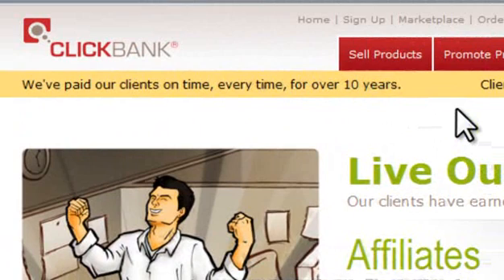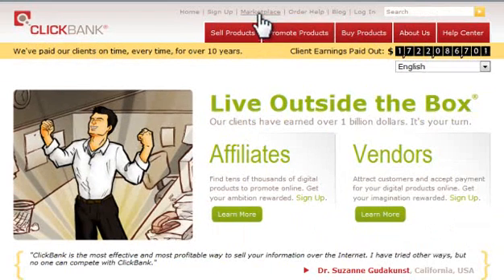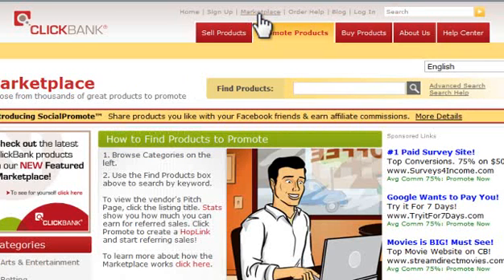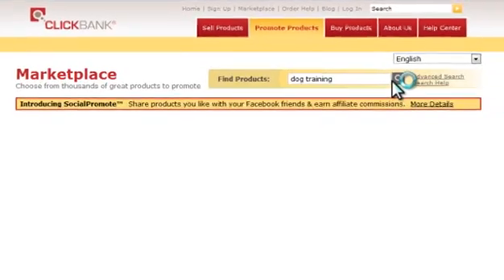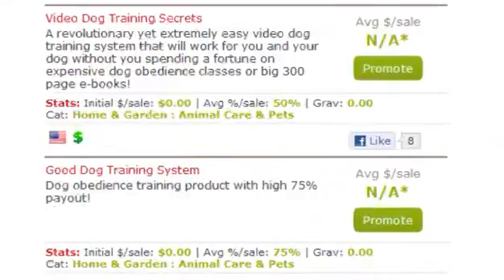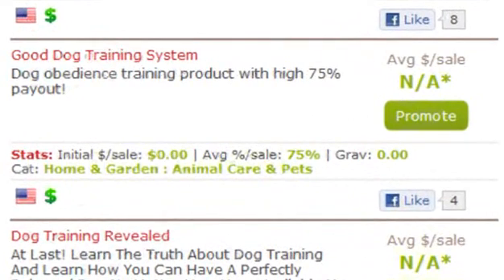ClickBank is a retail outlet for digital products and is a great place for affiliates due to its high affiliate commissions. To find out what products are available in your niche, click the Marketplace link at the top of the page and enter your search term. By entering the term Dog Training, there are over 399 pages worth of products I could choose to promote, with products on the first page offering up to 75% of each sale.